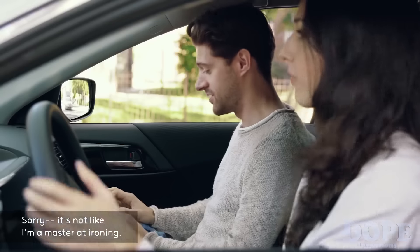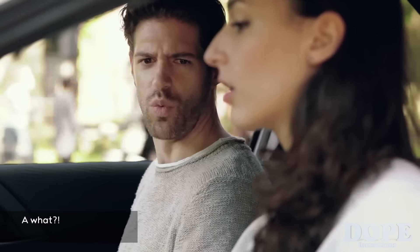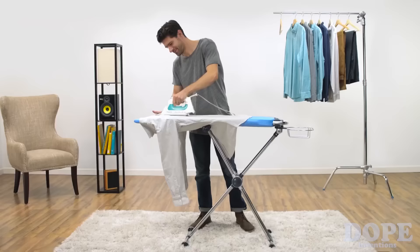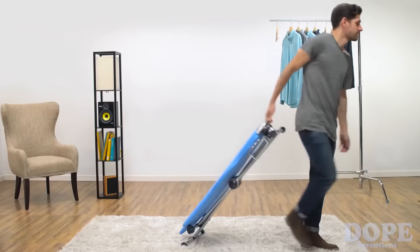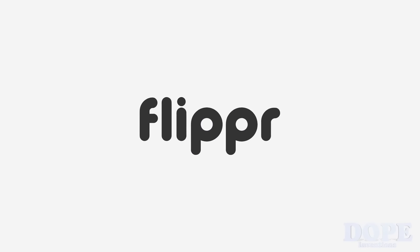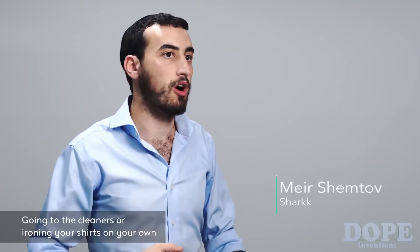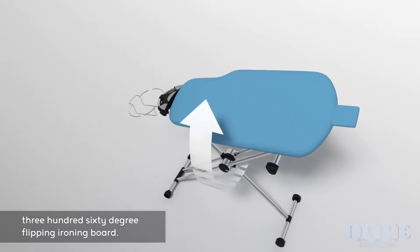We're 30 minutes late. Sorry, it's not like I'm a master at ironing. What's the big deal? Get a flipper. A what? A flipper. Time is the most valuable thing we have. Going to the cleaners or ironing your shirts on your own takes a really long time. I found ironing is difficult. After looking at products in the store, I had the idea of creating a revolutionary 360-degree flipping ironing board.